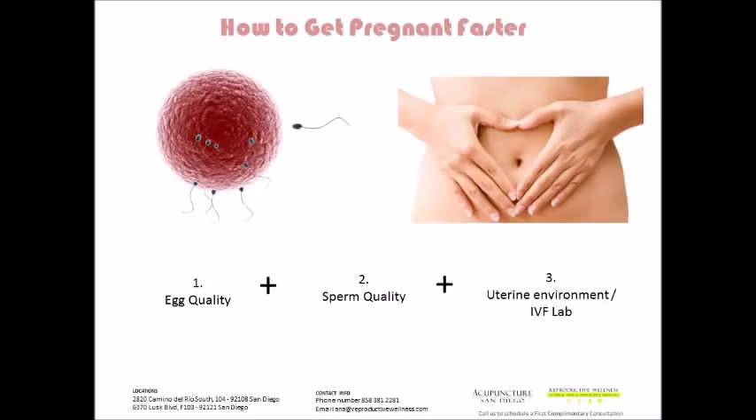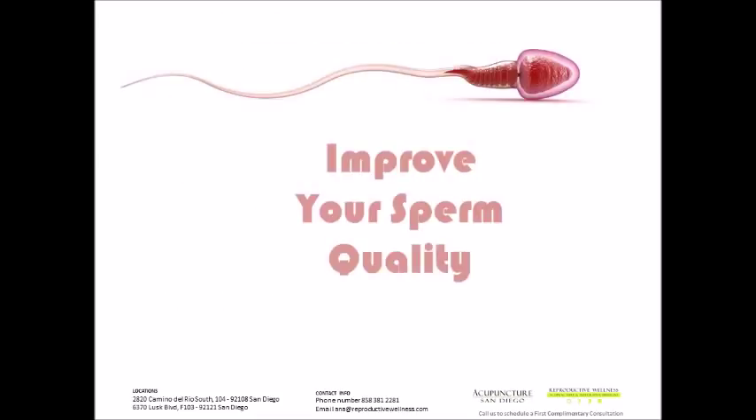How to get pregnant faster — as you can see from this slide, we've got three parts. The first part is egg quality, which we did in a previous webinar. The second part is on sperm quality, and the last part is on uterine environment and IVF. It's important to recognize that one-third of all fertility issues are due to male factors, and another just slightly less than a third is due to both male and female issues. So theoretically, about 50% of all fertility issues are male-related or have some contributing male factors.